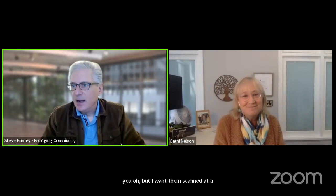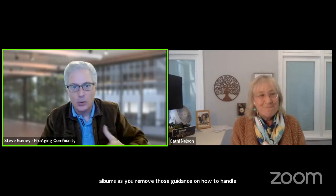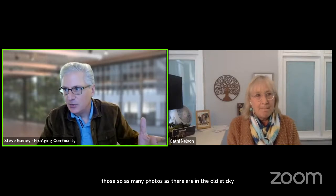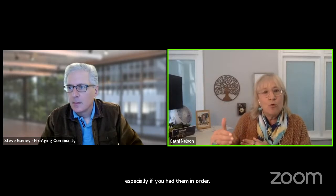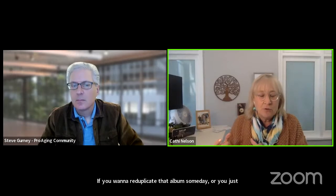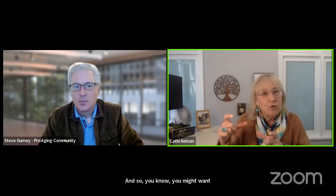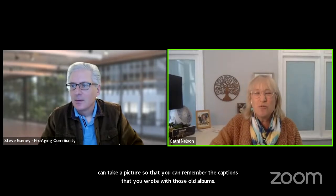As many photos as there are in old sticky albums — as you remove them, any guidance on how to handle those? I would wear gloves and use the spatula carefully — take them out and put them into a container, especially if you had them in order, you want to keep them in that same order. Make sure you're placing them in the same sequence you took them out of the albums. If you want to replicate that album someday, use those sticky notes or index cards. Sometimes they would write alongside the photos — you can take a picture to remember the captions. Then throw those old yucky albums away.